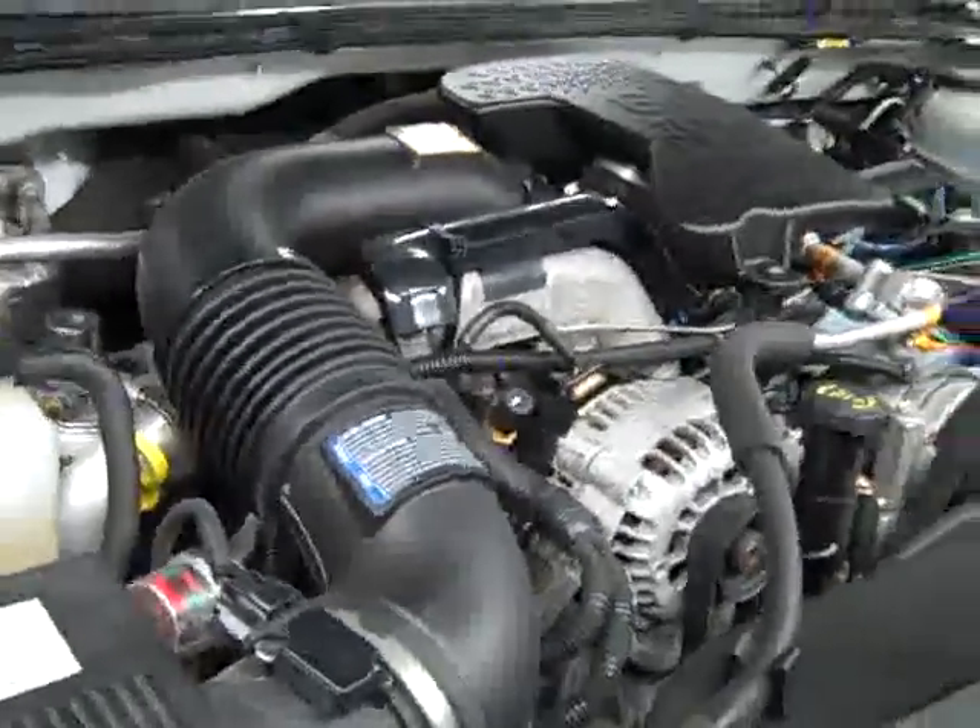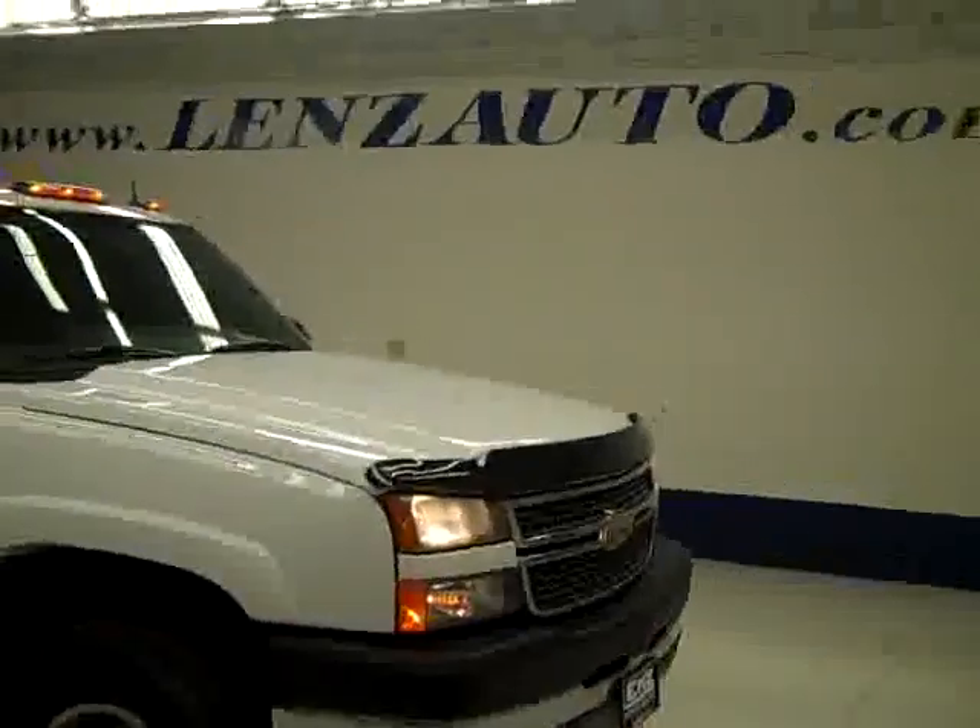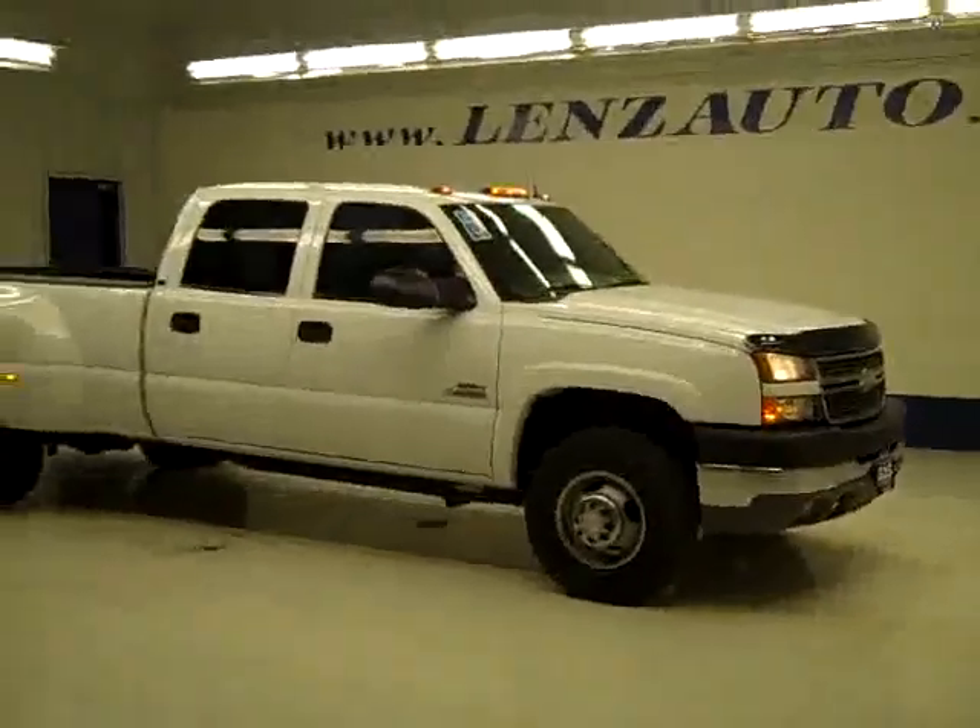If you'd like to see more pictures along with the full description, or to take a look at one of our other more than 400 trucks and SUVs, visit our website at LensAuto.com.